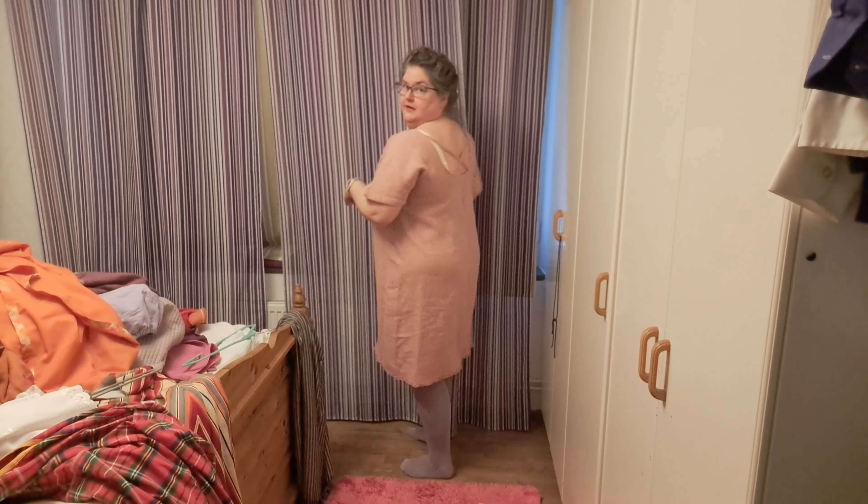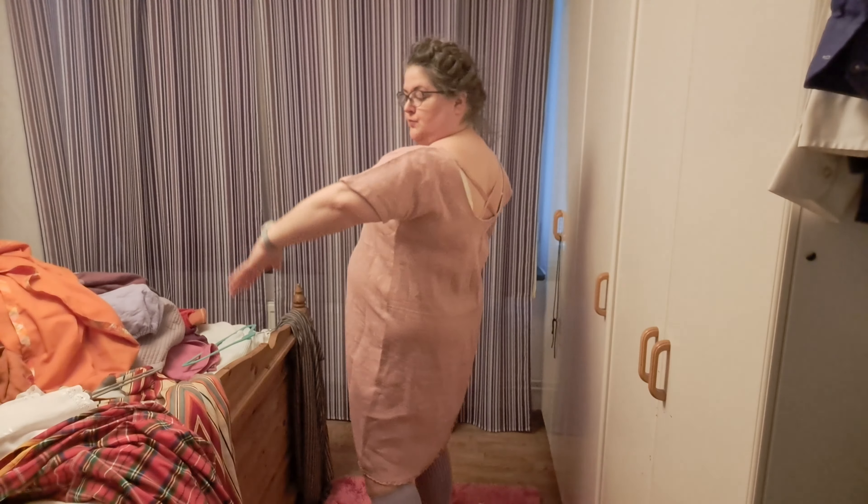Pink thrifted linen — not much to say. The piece was just fabric, but someone had folded it in half and cut a hole on the fold, this big. Super weird, but anyway, I made it work.